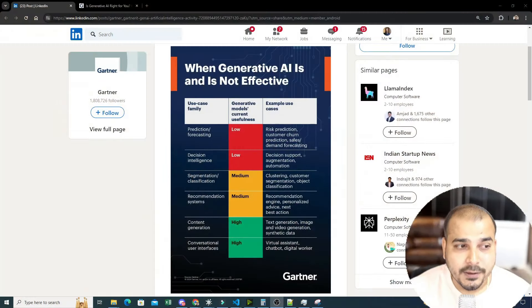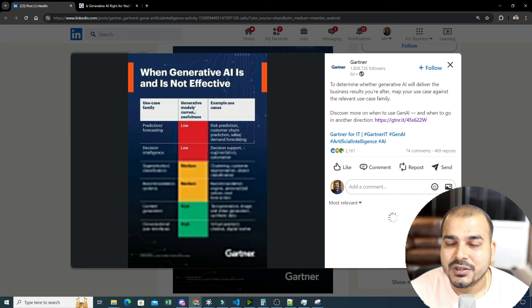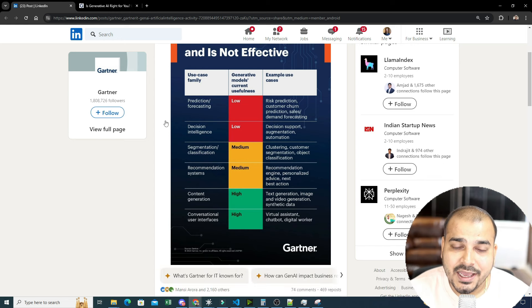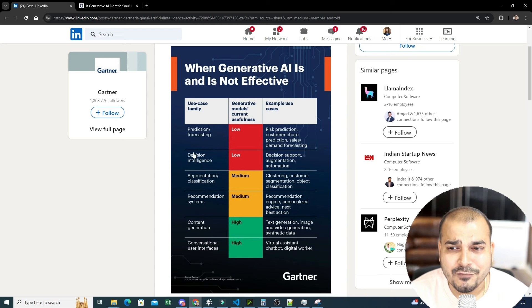Let me share my screen. Here you can see this was the post made by Gartner — the question is very simple: when is generative AI effective and when is it not? They've created some use case families like prediction or forecasting, decision intelligence — I'll provide the link in the description — then segmentation or classification, recommendation systems, and finally content generation and conversational user interfaces.